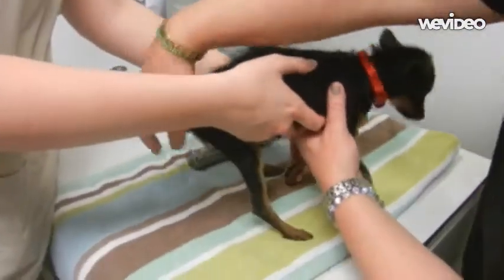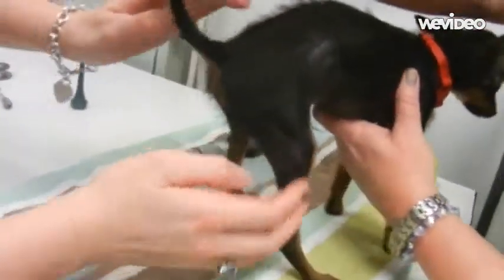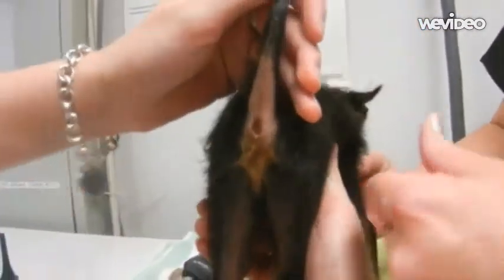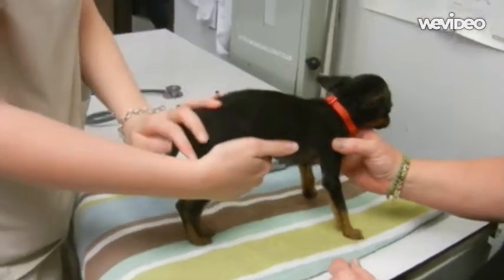Our last check is always underneath the tail — make sure there's nothing abnormal there. Look at that beautiful behind. You work for that at the gym every day — that's what you strive to achieve.